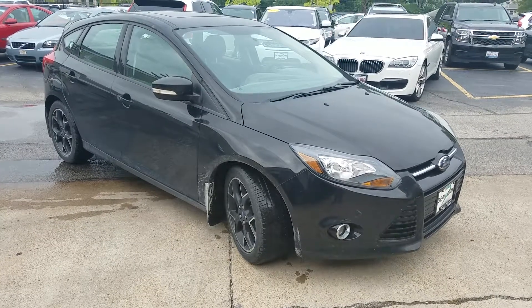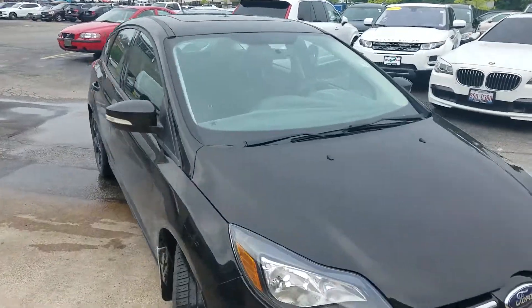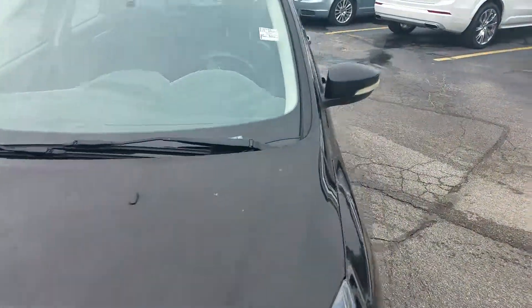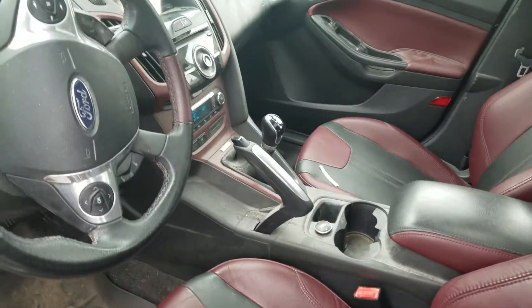Alright folks, here's a recent trade-in 2013 Ford Focus SE. This is a stick shift with navigation, sunroof, two-tone leather interior. Fun little car, and it's the best anti-theft device in the world because it's a stick shift.